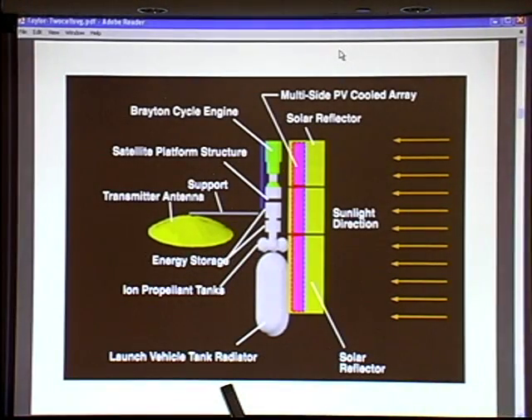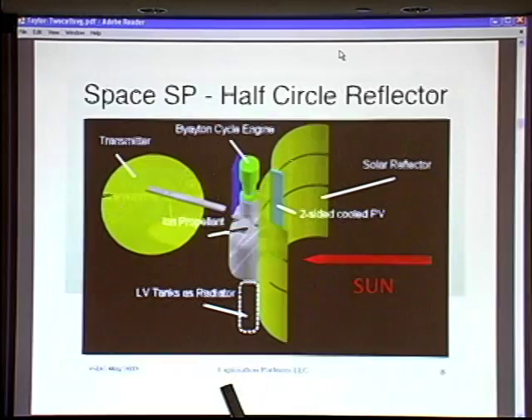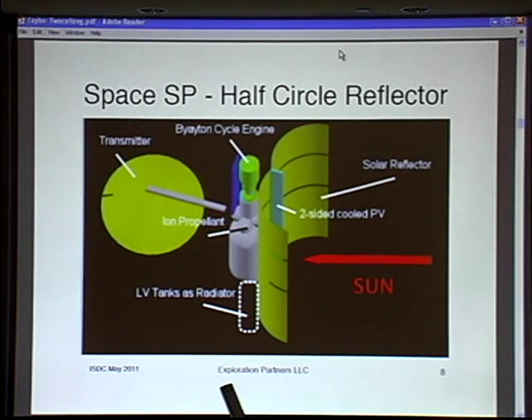We're looking at several designs. This is the same design you've just seen but in three dimensions. We're looking at the possibility of the launch vehicle being part of our radiator system, because with massive solar concentration you end up with a lot of heat that needs to be dissipated. We're thinking of a Delta 2 launch with a demonstrator satellite — certainly not a final design, but we think the radiator-tanks idea might be of benefit.